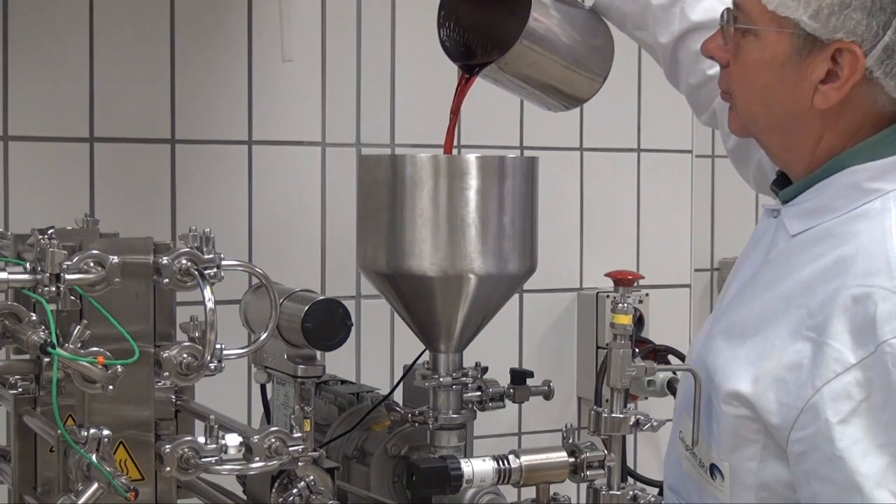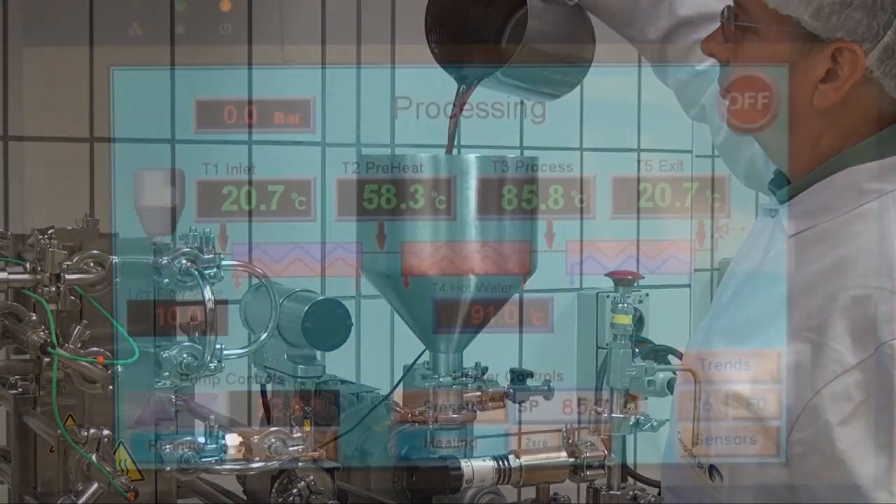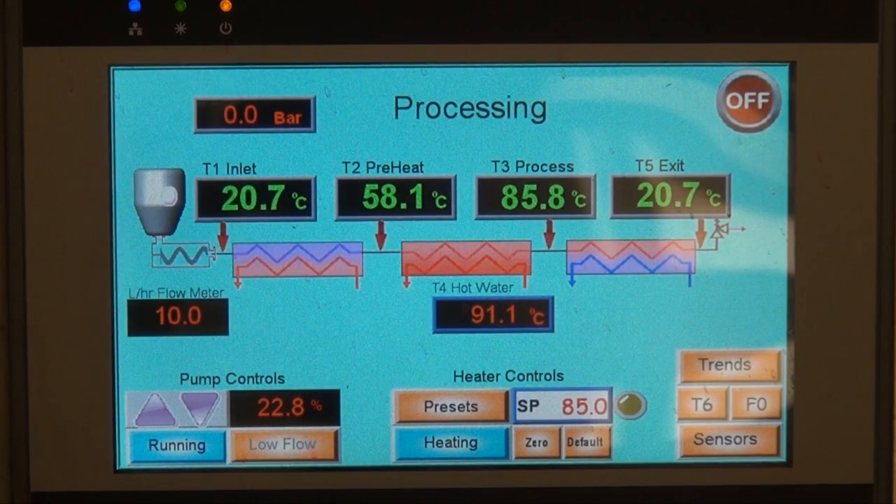Pasteurization throughputs of up to 50 liters per hour are possible. There is a computer control system with data logging system.